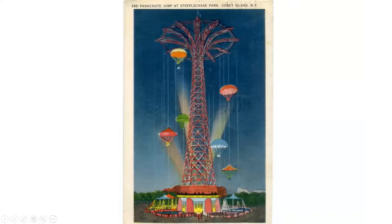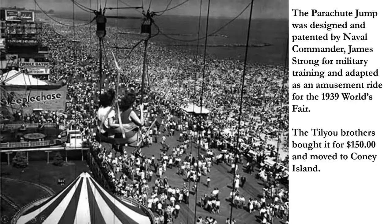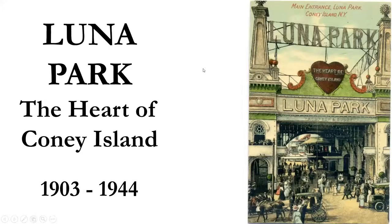Here's the parachute ride — and there's an interesting story behind it. This is a lovely view from the parachute ride; notice how crowded the beach is. It was designed not as a ride originally but as a training item to train parachutists. The Tillyou brothers bought this after the 1939 World's Fair for 150 dollars and moved it to Coney Island. It's now a historic landmark, and they have a light show on the parachute jump at night — done with LED and laser lights, computer-controlled.